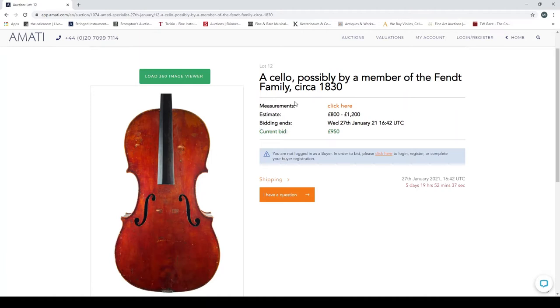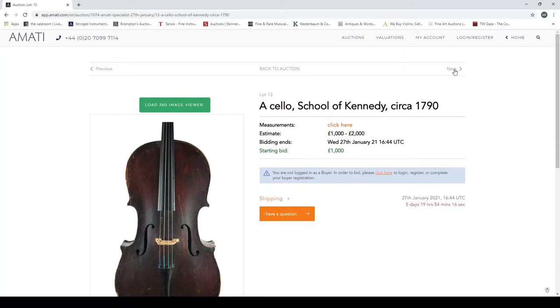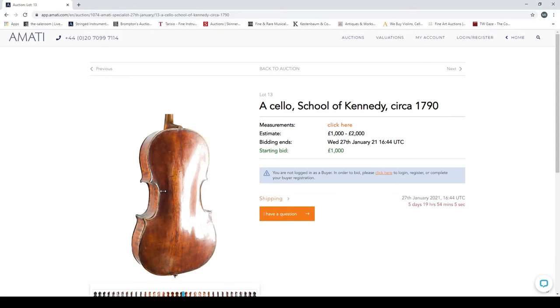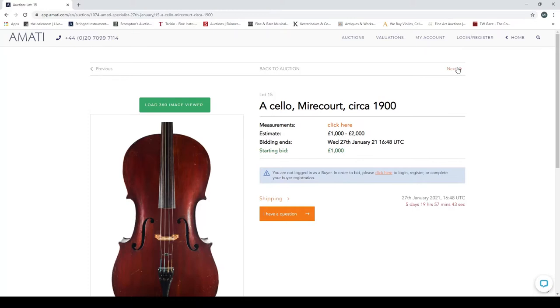A cello possibly by a member of the Fent family, circa 1830 — quite interesting. On the viewer you can see a big crack, and probably lots more you can't see. Quick look at the back and scroll. Another cello, school of Kennedy, circa 1790 — this one doesn't look quite as appealing as the first, with a lower estimate and what looks like a nasty crack on the back. Then a three-quarter-size cello, Mirecourt, circa 1840, and a cello, Mirecourt, circa 1900.